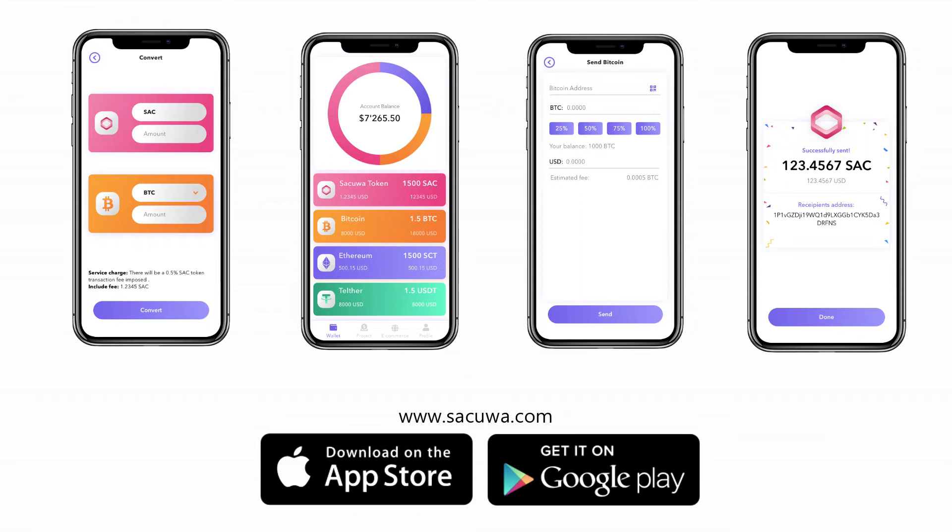Download the Secua Wallet App on Google Play Store and iOS. Thanks for watching, don't miss out, stay updated, and have a nice day.